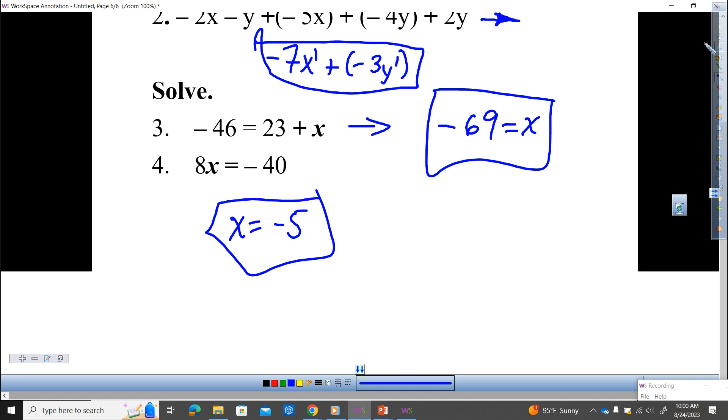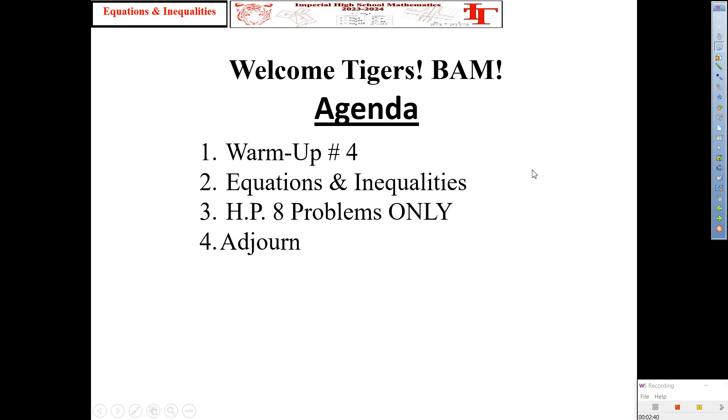Set that aside. Copy the agenda for today. Agenda: warm-up number four. Today we're moving on to equations and inequalities. And tonight's home play — it's only eight problems. Only?